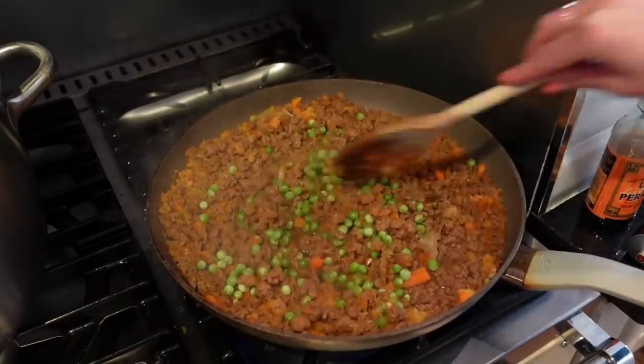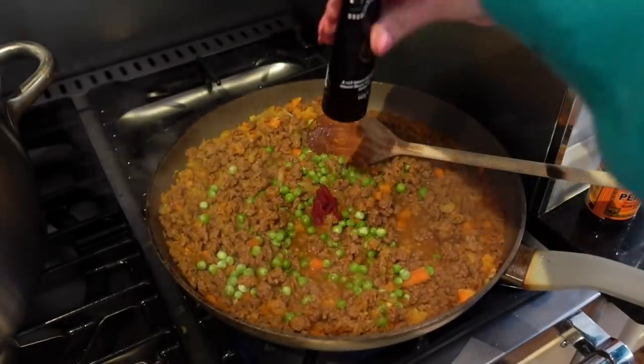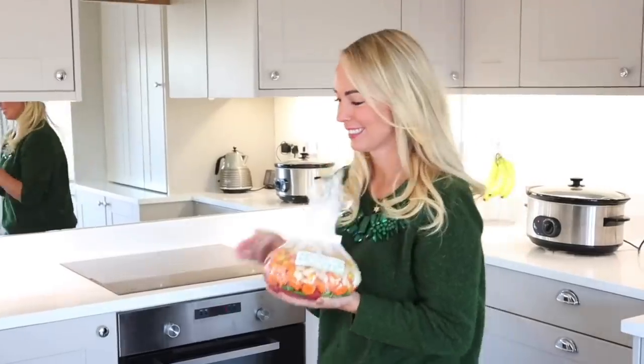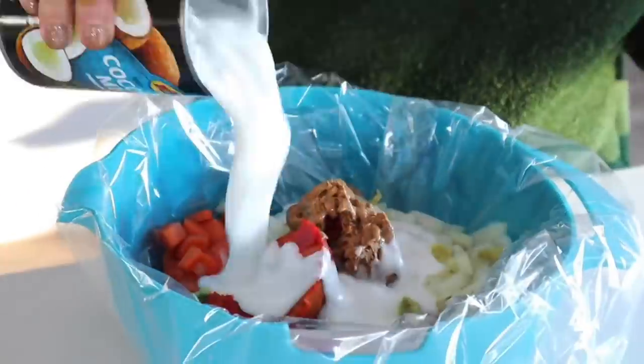Another foodie hack is to batch cook. When you are actually making a meal, double or triple it, then you can put some of it into the freezer and your future self will thank you. I've also made some videos on slow cooker dump bags — if you spend an hour one day making loads of slow cooker dump bags, you can have them in your freezer so on a morning when you're rushing out the door, you can just stick one into your slow cooker and it's so easy.